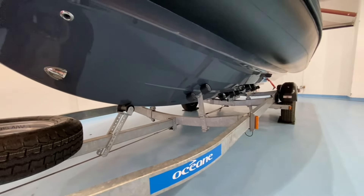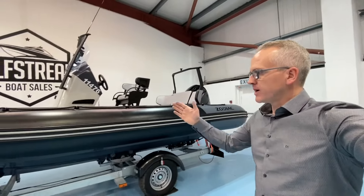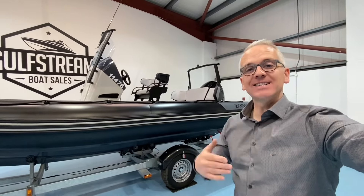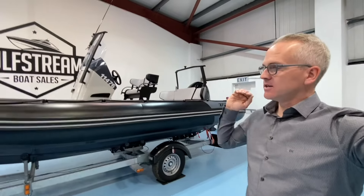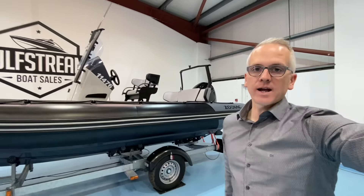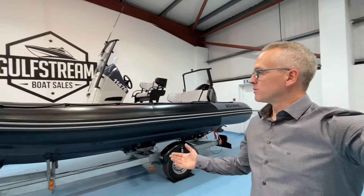It's a breeze to launch and recover even off a beach — you'll launch this boat in like two feet of water. All in all, the Zodiac Open 6.5 is one of the most versatile family RIBs on the market, and it's easy to see why this is their best-selling model. Perfect size, really easy to manage, easy to maintain, and you can get it into the garage — 21 foot long with a short overhang on the trailer, it's going to fit into most garages, so you can get it stored away for the winter.